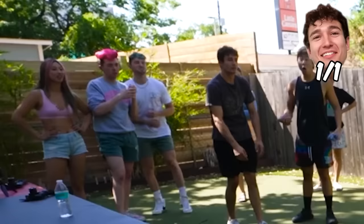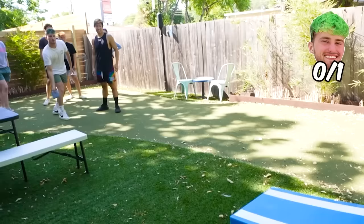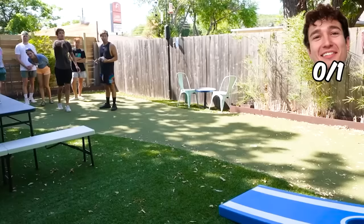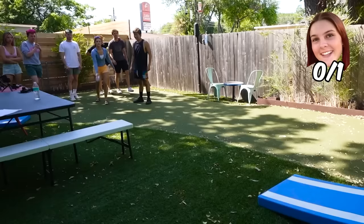Kobe! Whoa! Vinny misses. If you miss you're out and it's just Vinny and Mackenzie. David wins the corn hole challenge.